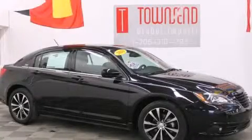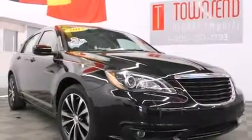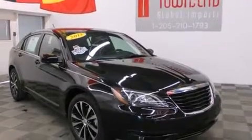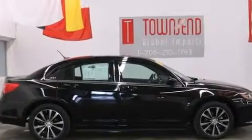This is a 2013 Chrysler 200. It has a four-cylinder engine and an automatic transmission. Its top features include LED headlights, aluminum wheels, and traction control and stability control systems.